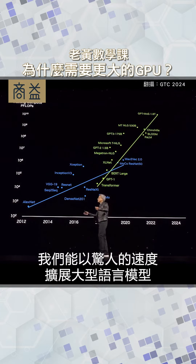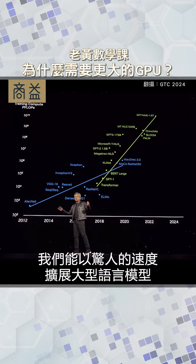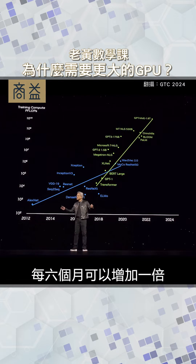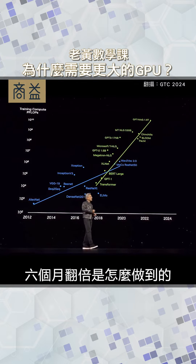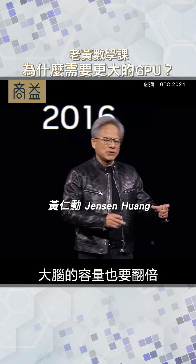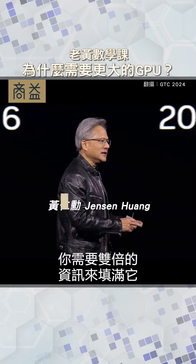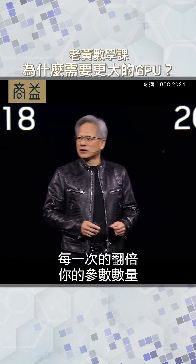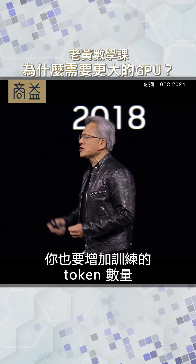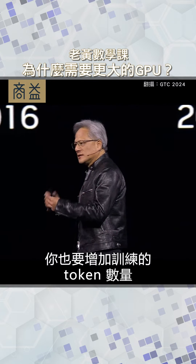Since the transformer was invented, we were able to scale large language models at incredible rates, effectively doubling every six months. How is it possible to keep doubling? If you double the size of the model — double the size of your brain — you need twice as much information to fill it. So every time you double your parameter count, you also have to appropriately increase your training token count.